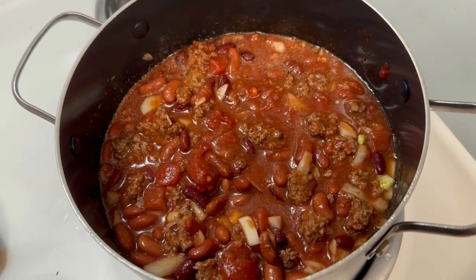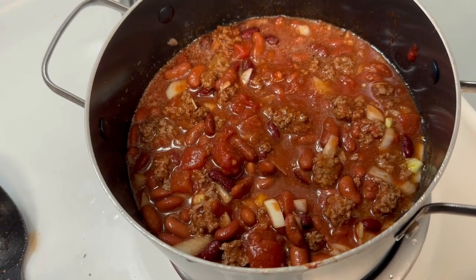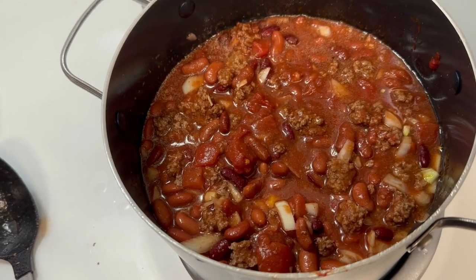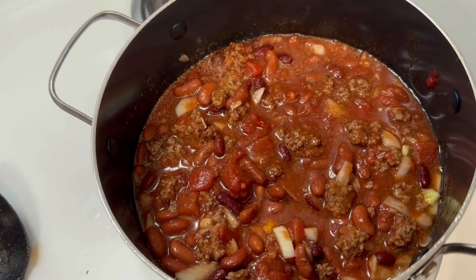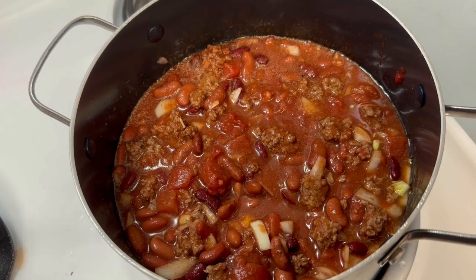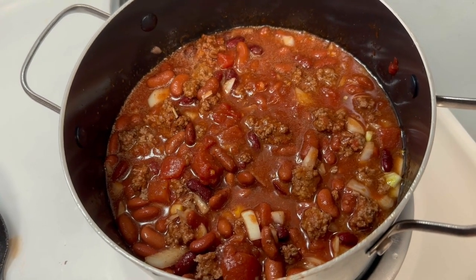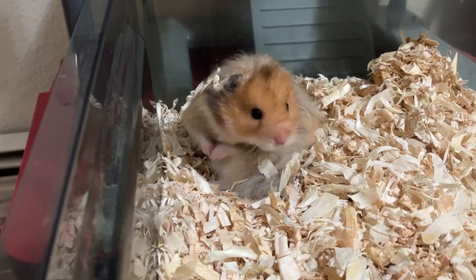For the chili: the recipe calls for one can of regular dark red kidney beans, but I also added a can of white kidney beans — figured it wouldn't hurt and it looked like it needed more beans. I also added a full can of tomato paste. I'll still share the original recipe so you can follow that or edit it the way I did. I tend to go by eye.